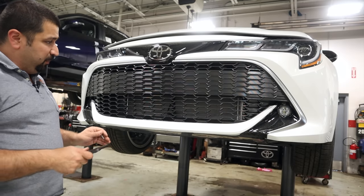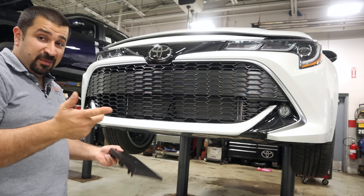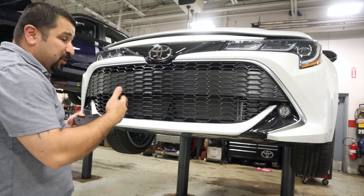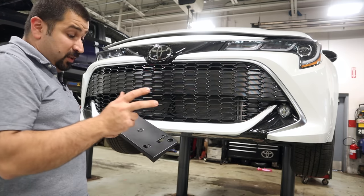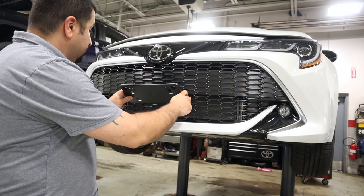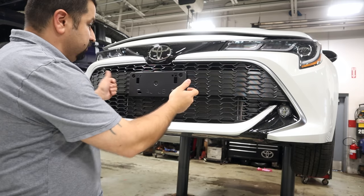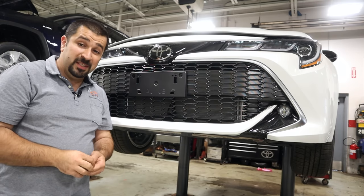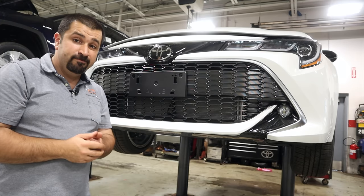The front license plate mount is straightforward. The bumper is usually marked — you'll see two marks, sometimes more, as some bumpers are shared across models globally with different dimensions. For the U.S. version it's simple: two screws, put your plate in, and you're done.